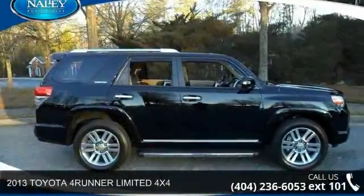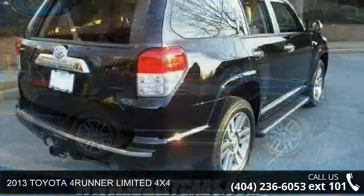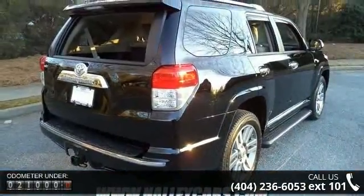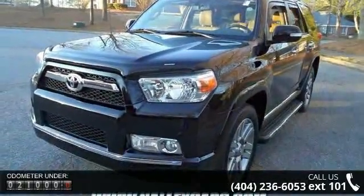Presenting the 2013 Toyota 4Runner. If you are looking for a first-rate auto, this one could be yours today. This vehicle comes with a reliable 6-cylinder engine connected to a smooth-shifting automatic transmission.